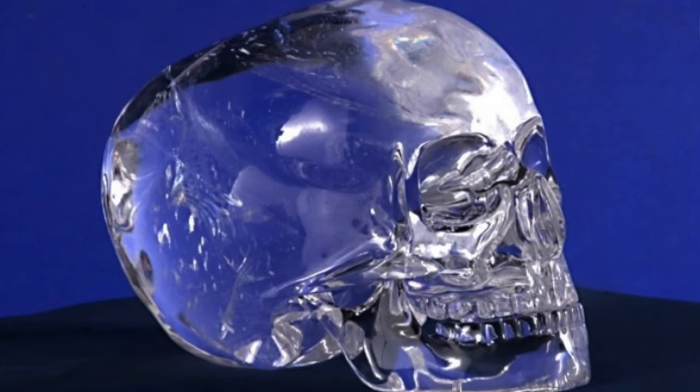An interesting point of note about Lubantun is the Skull of Doom. A crystal skull was claimed to have been found here with magical powers that could cure or kill people. Let me know in the comments what you believe about these crystal skulls, but let's check out Lubantun.